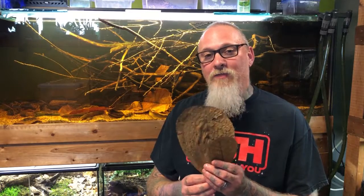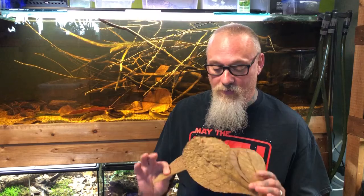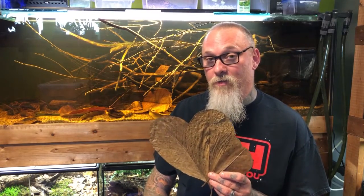Hey guys, welcome back. Today we're going to be talking about leaves — not just leaves in general, not all the different botanicals like you see in my tanks, but one specific leaf. It's a pretty important leaf. It has a lot of history, steeped with tradition. It's been around a long time. It's used in aquaculture, used in fish keeping, and also used for all sorts of other purposes. Today we're going to talk about the Indian almond leaf.